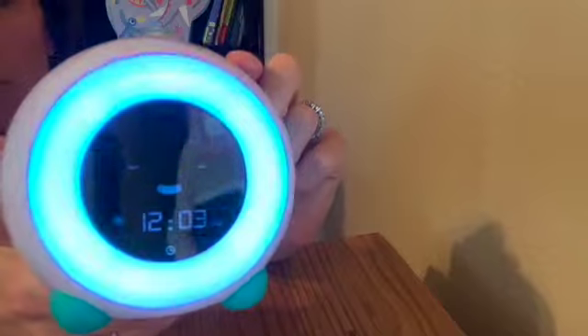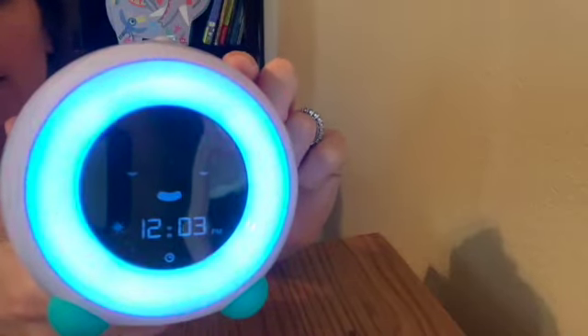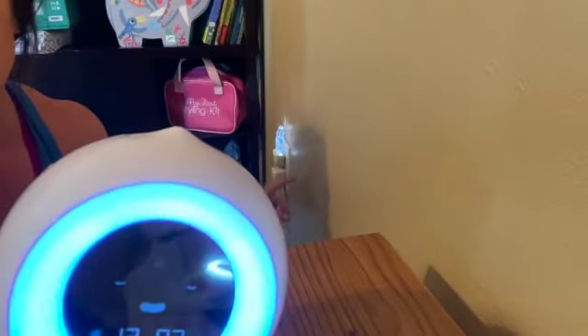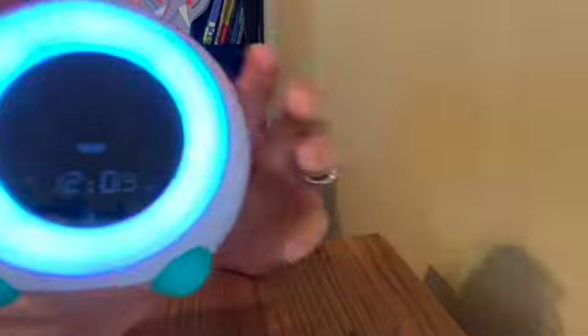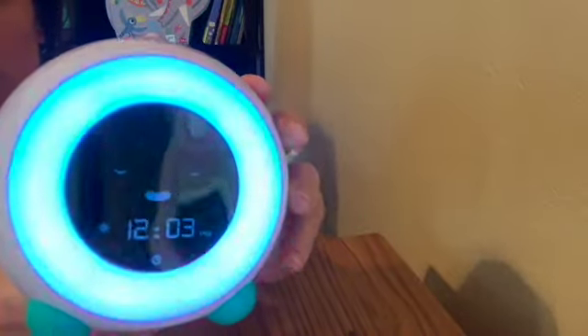I don't use the light or sound features on Mella because my little one already has a sound machine and she has night lights — she's got about four in her room. The Mella light is really super bright and very close to her bed, so it would keep her up.